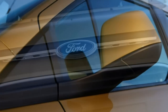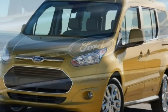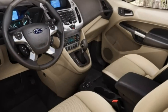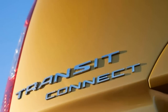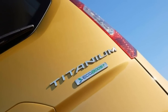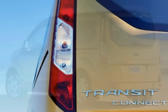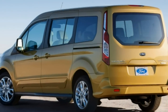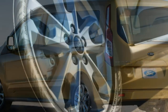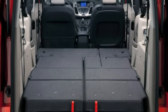The Ram ProMaster City is similar but offers a second row for passengers and its payload rating is a few hundred pounds higher. You might even look at the mid-size, but more expensive, Mercedes-Benz Metris if you want a van that's bigger than these compact models but not as large as full-size behemoths like the regular Ford Transit. Overall, we think you'll be impressed with the Connect's versatility and wealth of available options.